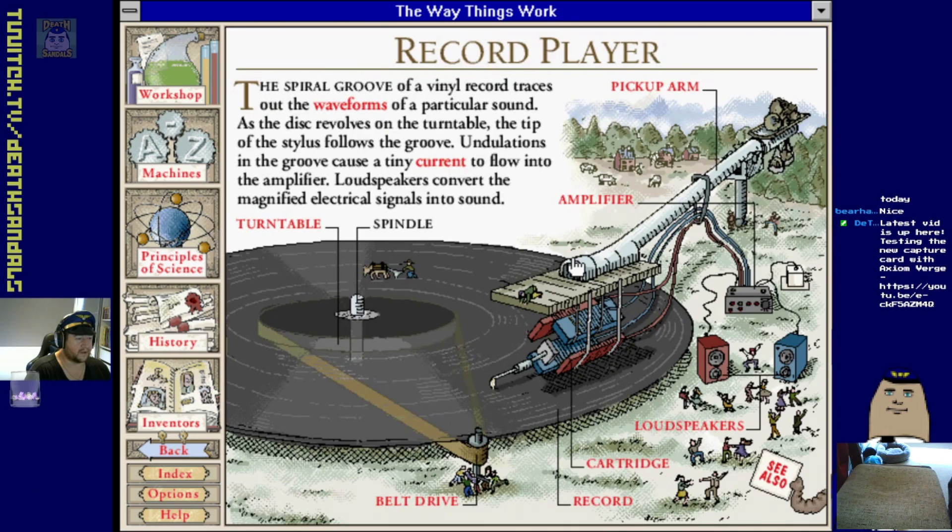Record players - the spiral groove of a vinyl record traces out the waveforms of a particular sound. As the disc revolves on the turntable the tip of the stylus follows the groove. Undulations in the groove cause a tiny current to flow into the amplifier. Loudspeakers convert the magnified electrical signals into sound. I watched QI recently and they used something else as a record needle - I only just saw it the other day, typical of my memory.